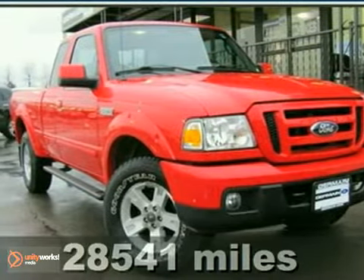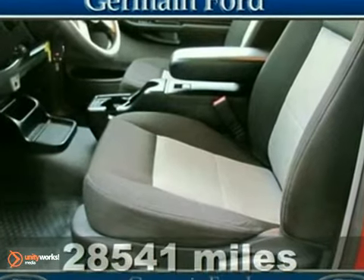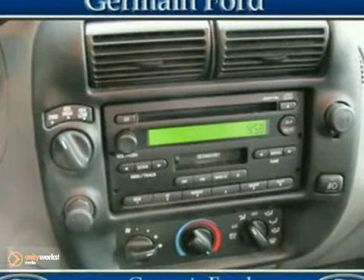Want to stretch your purchasing power? Take a look at this handsome 2006 Ford Ranger Sport. This talented Ranger is the truck with everything you'd expect from Ford and then some. This fresh trade-in has fewer than 29,000 miles.